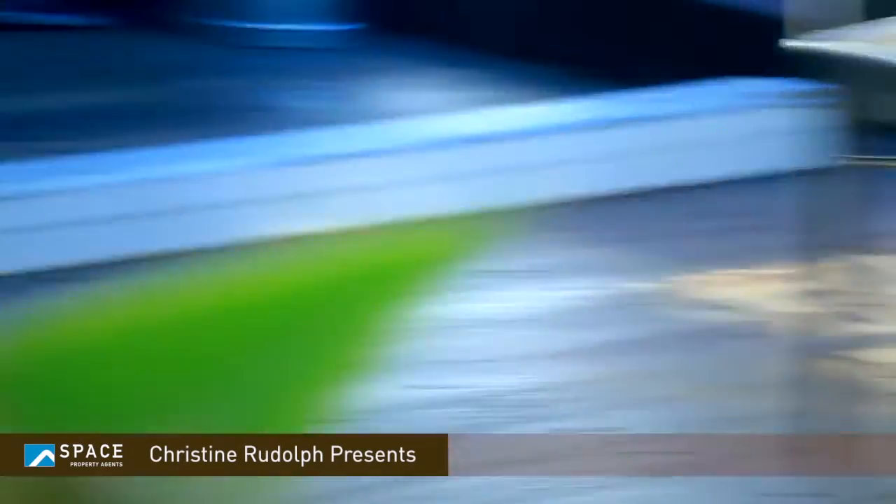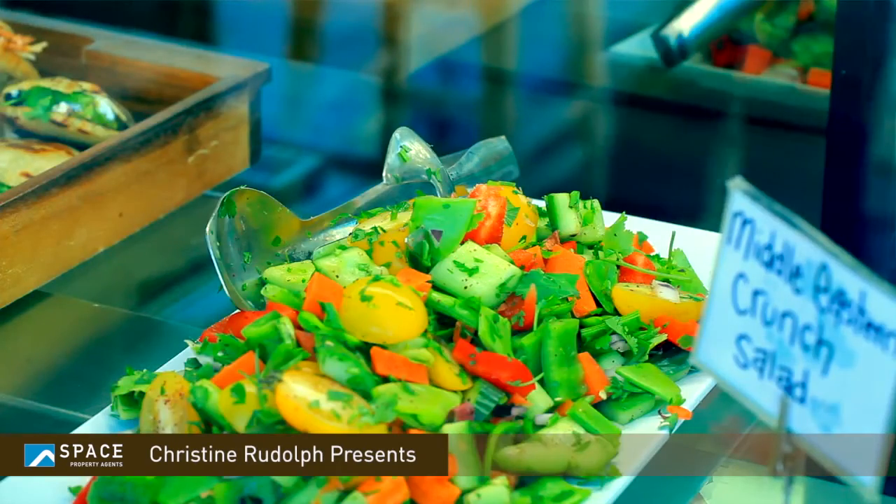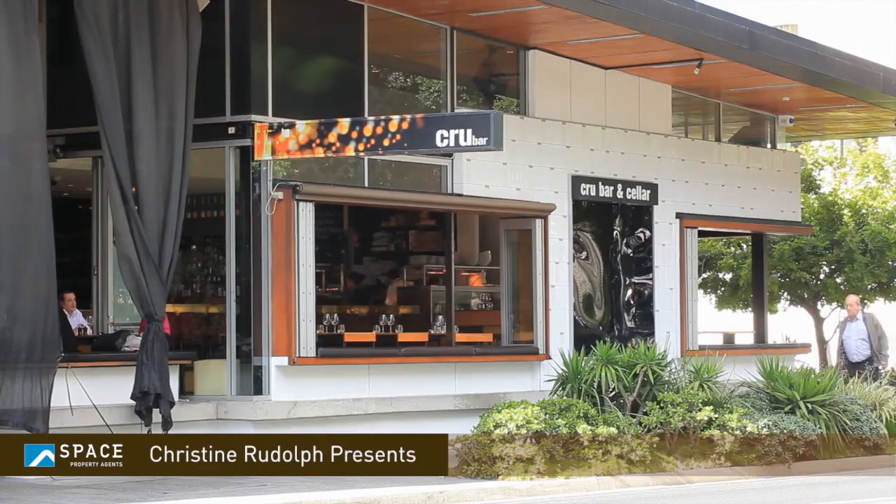This really is a wonderful property and I really look forward to showing you why you're going to love living here in the Exo building in Robertson Street, Fortitude Valley.